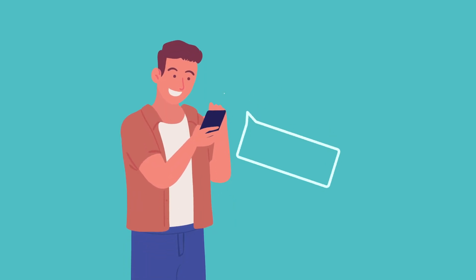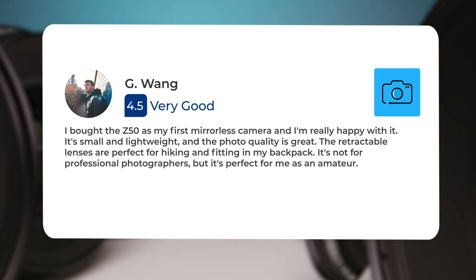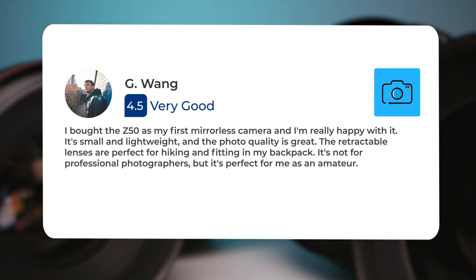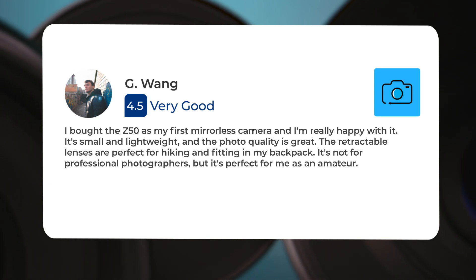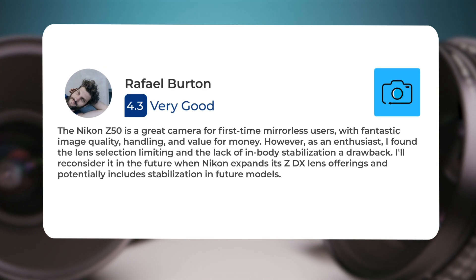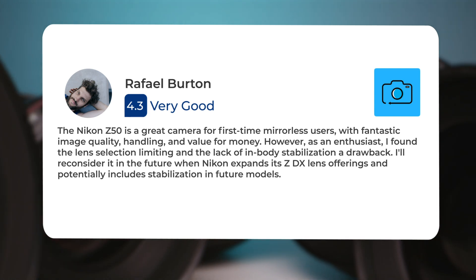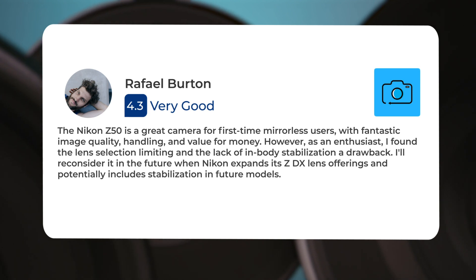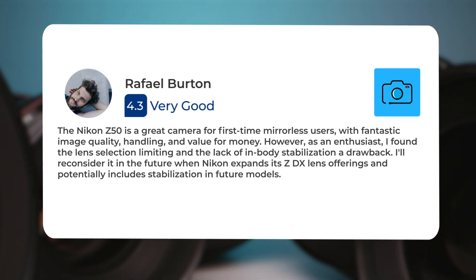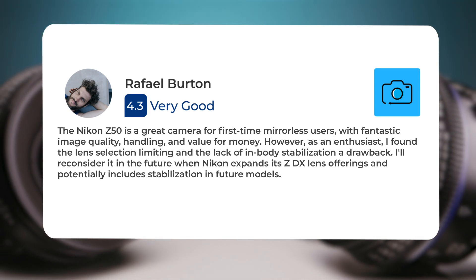Next, let's take a look at what other users of these cameras have to say about them. Here's what people have to say about the Nikon Z50. One user said: I bought the Z50 as my first mirrorless camera and I'm really happy with it. It's small and lightweight, and the photo quality is great. The retractable lenses are perfect for hiking and fitting in my backpack. It's not for professional photographers, but it's perfect for me as an amateur. Another user noted: The Nikon Z50 is a great camera for first-time mirrorless users, with fantastic image quality, handling, and value for money. However, as an enthusiast, I found the lens selection limiting and the lack of in-body stabilization a drawback. I'll reconsider it in the future when Nikon expands its ZDX lens offerings and potentially includes stabilization in future models.